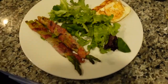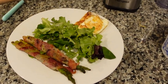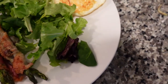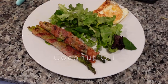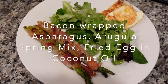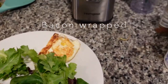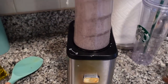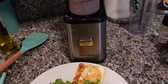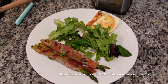This is what's for breakfast on this Sunday morning. I went ahead and did bacon wrapped asparagus, a spring mix with radicchio, and an egg. So this is basically what's for breakfast — bacon wrapped asparagus. It's going to be super delicious, can't wait!